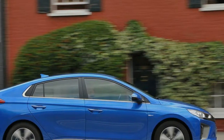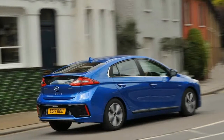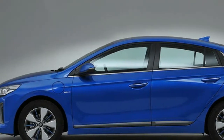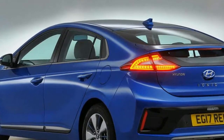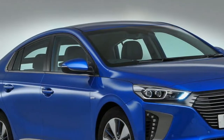Then there's the Volkswagen Golf GTE, which remains the pick of the class for those able to stretch to its £30,635 asking price. The Golf lacks the lengthy standard spec list of the Hyundai, meaning those who prioritise value for money above all else will find the Ioniq plug-in hard to ignore.